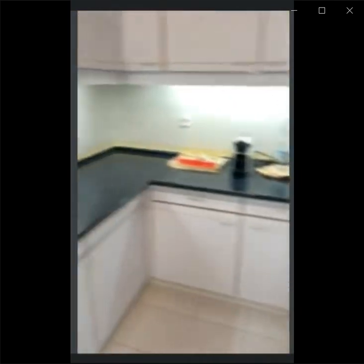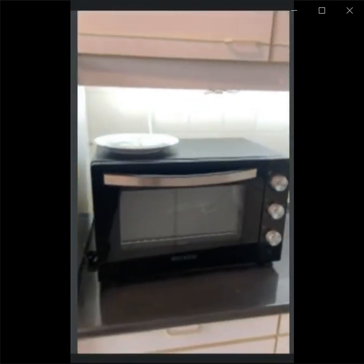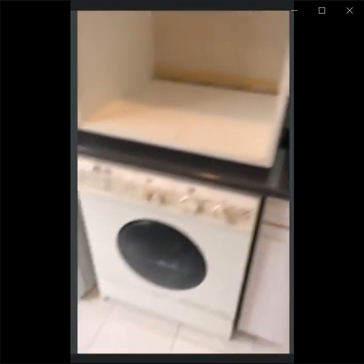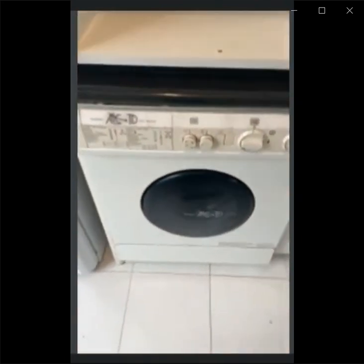Here is the sink. Here is a microwave and we also have a washing machine in the kitchen, which is right here. And there is also a dishwasher.